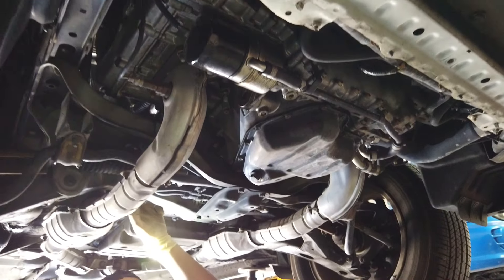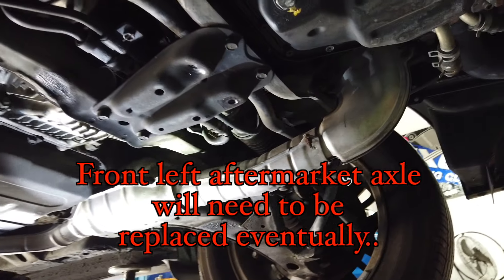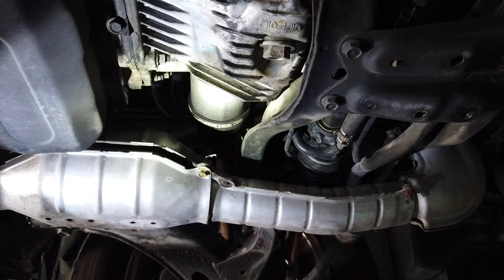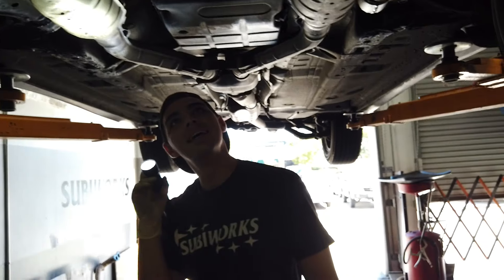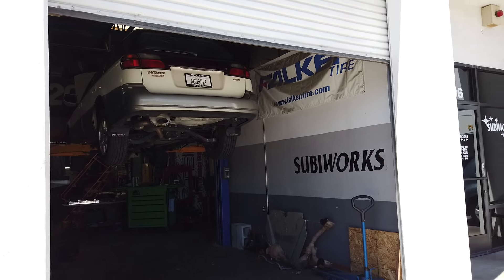There's an aftermarket capsule inside the OEM capsule. We're going to have to replace that eventually. OEM's the best you can get out there — that's what we run.